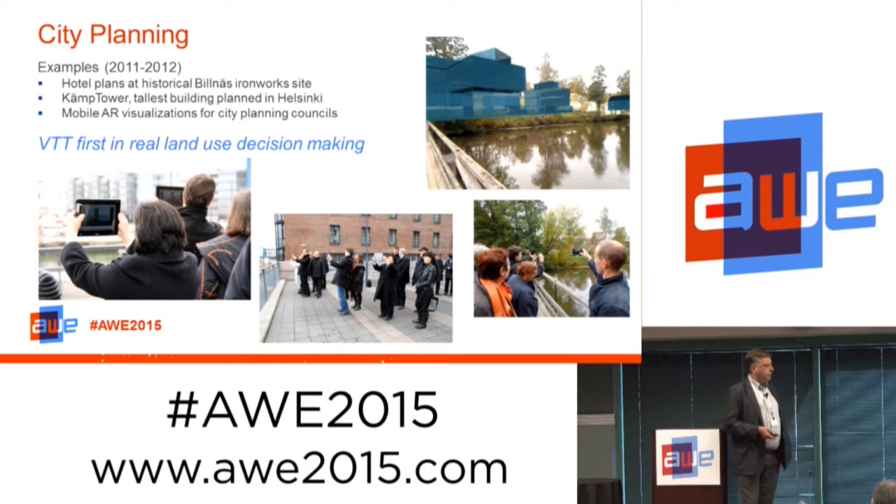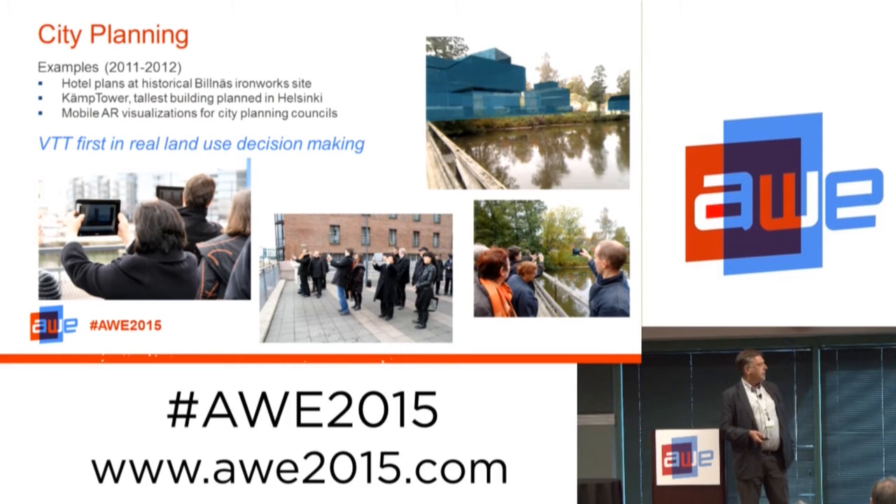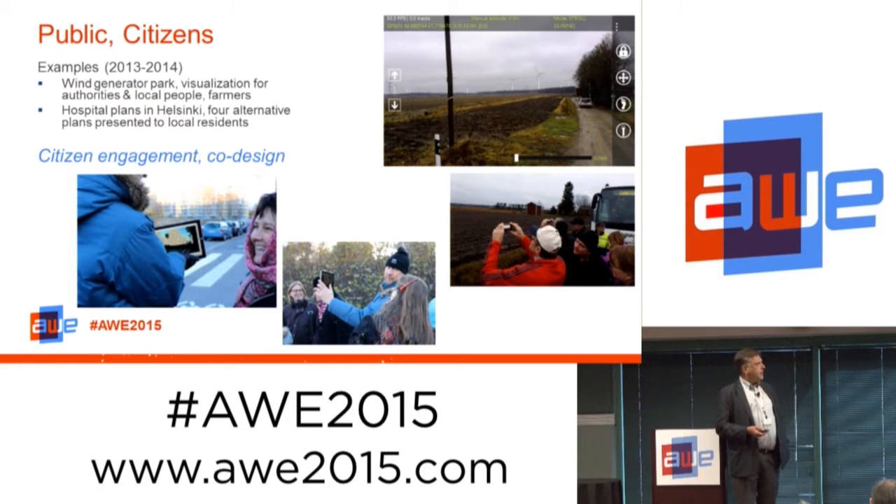Now closer to today, we have been employing these in various commercial projects with regular customers. In these examples, the actual city planning councils are making decisions of planned hotel or high-rise buildings in Grösebori town in Finland. Some very high-class Finnish politicians are viewing the plans on tablet devices. We have also been taking these methods not just to the decision makers, but to ordinary citizens. On the right, you see some farmers up in northern Finland viewing wind generator park plans that will affect their neighborhood.